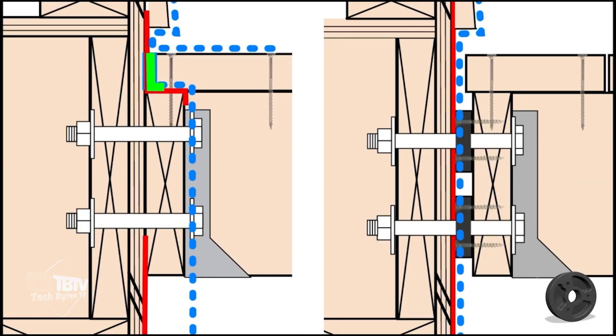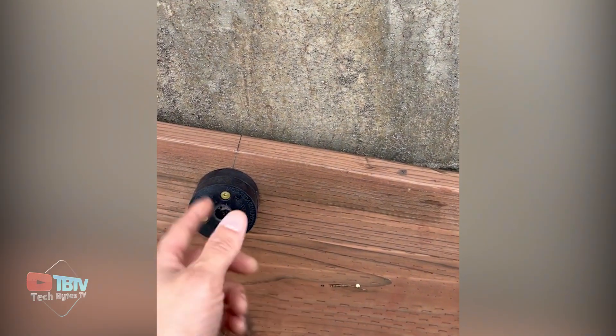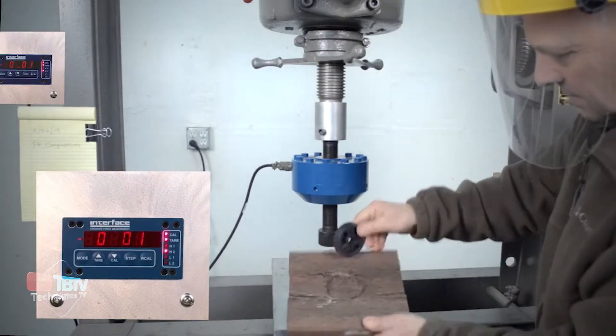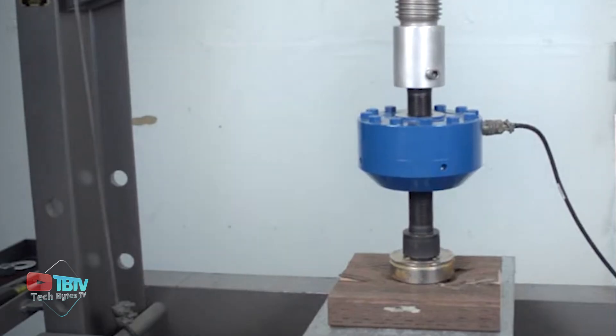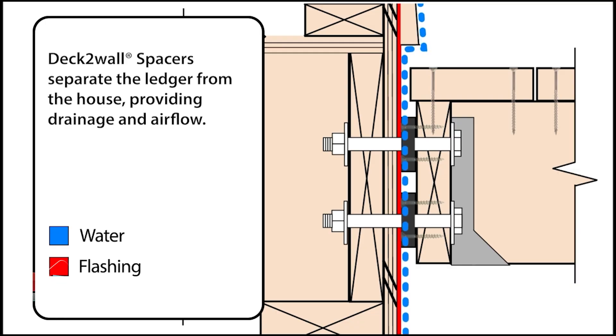Deck-to-wall spacers promote air circulation around the connection between the deck and the house, helping to keep the wood dry and resistant to rot. In addition to preventing rot, deck-to-wall spacers can also help avoid costly repairs. Poorly designed joist connectors can cause structural damage and compromise the integrity of the deck. By providing adequate space and allowing for healthy airflow, these spacers help maintain the structural integrity of the deck over time.